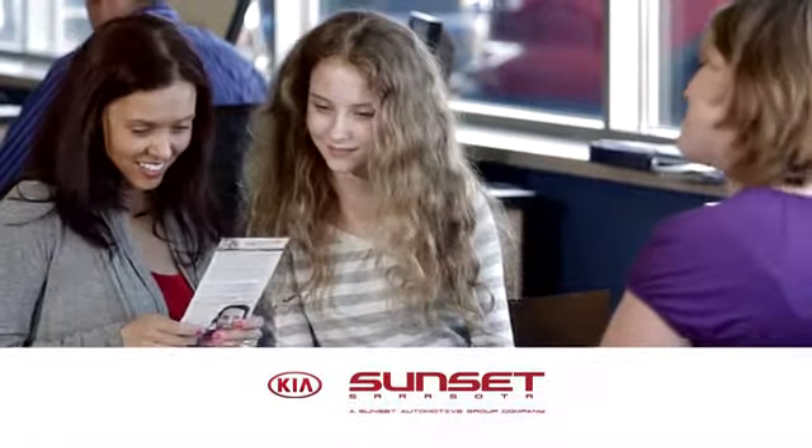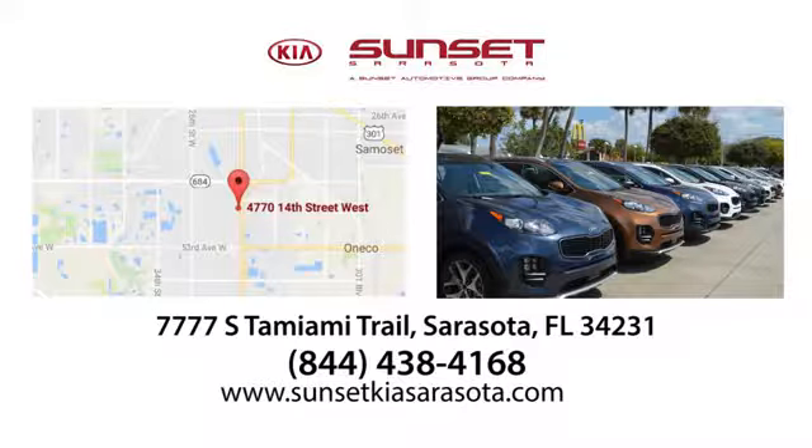Sunset Kia in Sarasota. Stop in and see us today at 7777 South Tamiami Trail in Sarasota, Florida. Check it out.